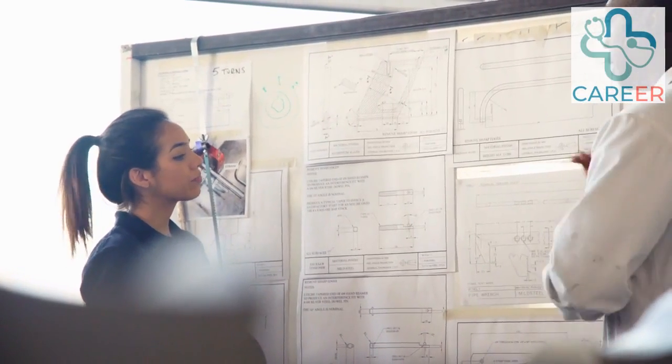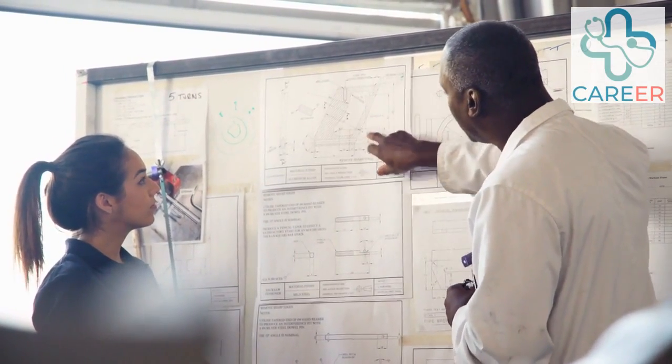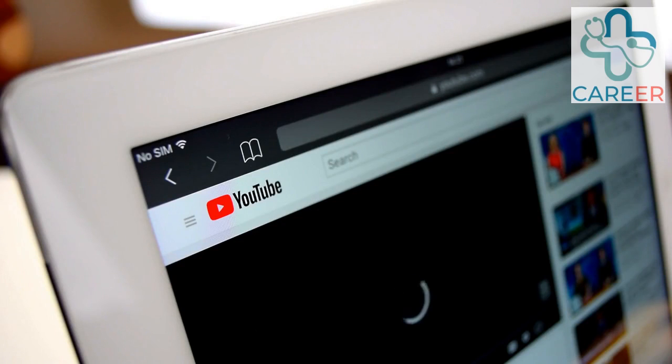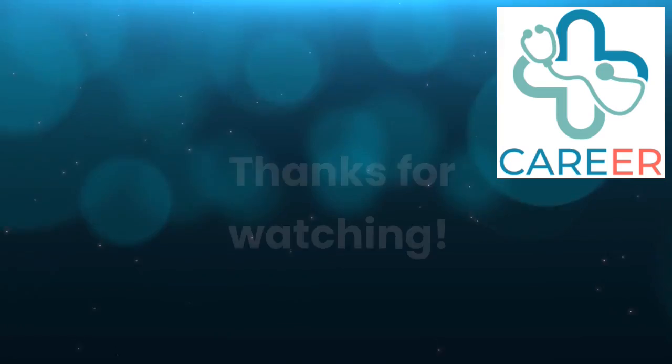For more detailed information on NHS apprenticeships, please see our video on Apprenticeship Application, Level Options and Interview Questions for the Apprenticeship. For more information on other roles, please see our other videos. Please subscribe to the channel and hit that like button. Thanks for watching.